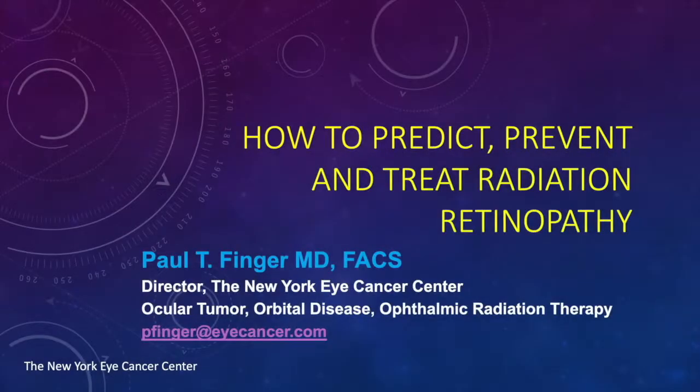Hello, this is Dr. Paul Finger, Director of the New York Eye Cancer Center and Specialist in Ocular Tumor, Orbital Disease, and Ophthalmic Radiation Therapy. Today I'd like to share my expertise in how to predict, prevent, and treat radiation retinopathy.